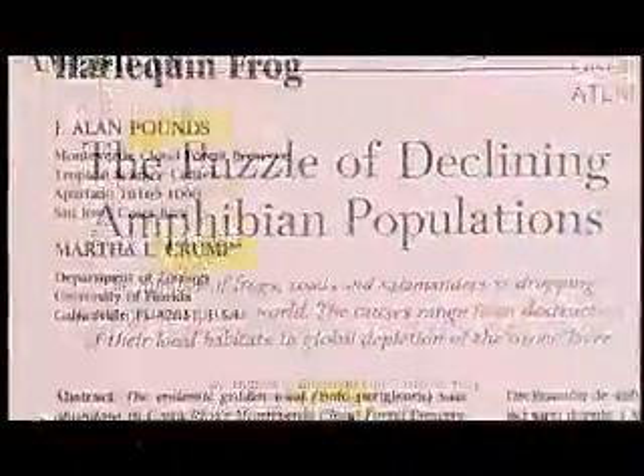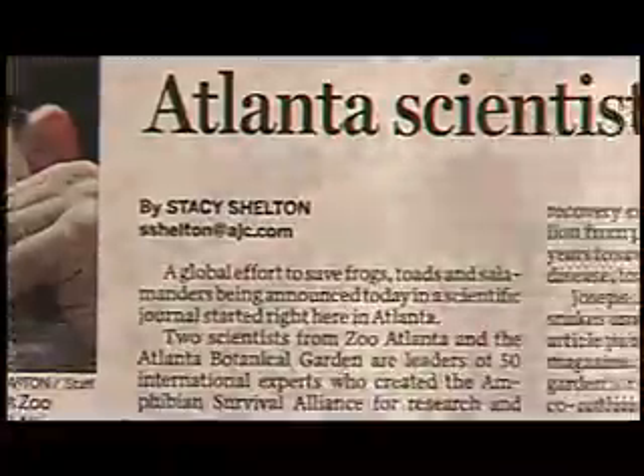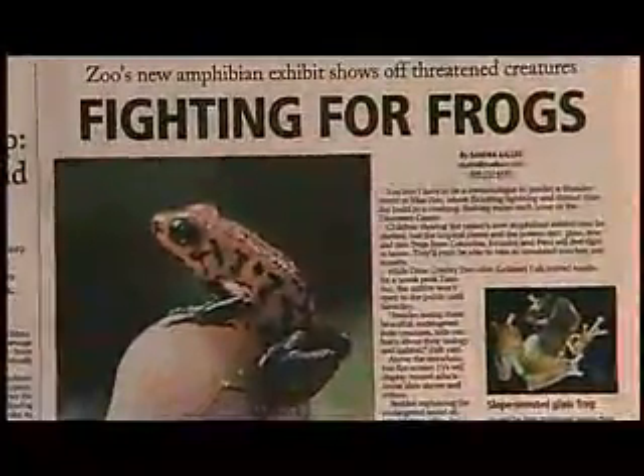Identified in 1999, amphibian chytrid fungus is believed to have caused the extinction of over 100 frog species in the last 20 years. In my own experience, I would go to field sites that people had been to in the 50s and 60s — I had their field journals — and I'd spend a week, two weeks, or a month there, and I couldn't find what they'd found. Your first conclusion is that you're no good at finding frogs, and you finally realize the answer is they're gone.